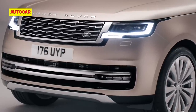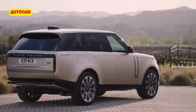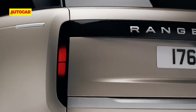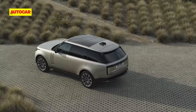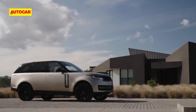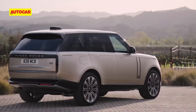Fog lamps are slimmer and neatly integrated into the horizontal lines below the bumper, so you don't really notice them. You don't really notice the rear tail lights either, because they look like black strips around the split tailgate and are hidden until they light up. Stand some distance away and you can't help but think that the smoother and more rounded shape has taken away some of the tautness or sharper look of the previous model. However, it's clearly a Range Rover — and clearly a Range Rover for the future.